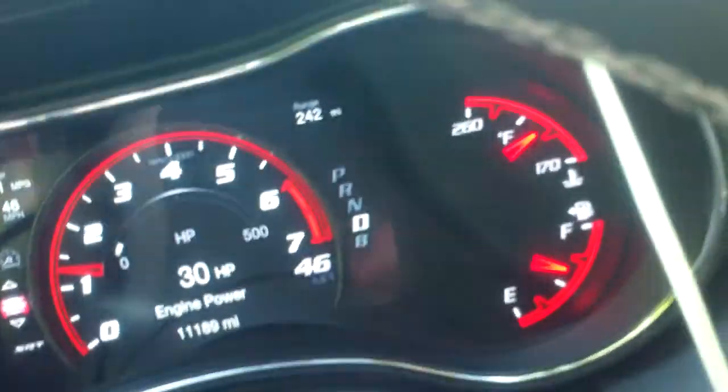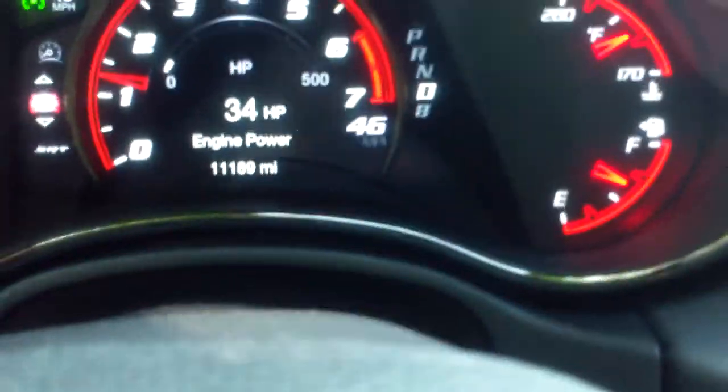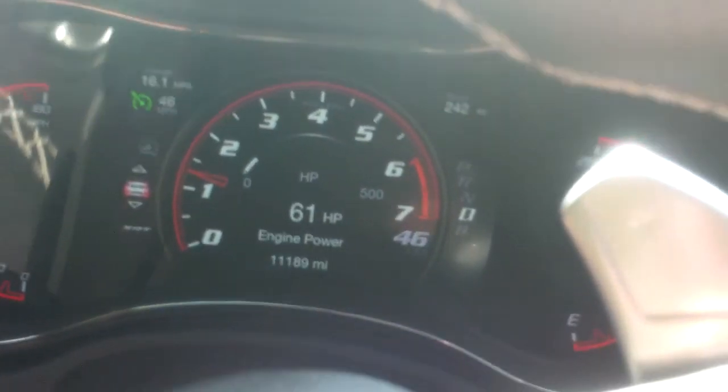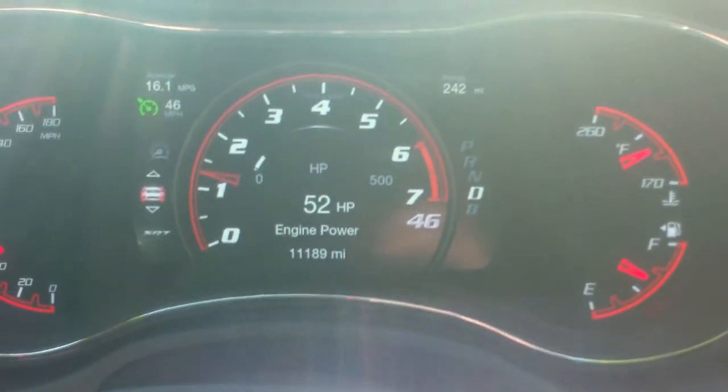Right now we're at about 40 to 42 horsepower. Now we're ascending a grade that's probably about 5%, and as you can see on the dial, we're only using about 50 to 60 horsepower. And the vehicle has no problems at all maintaining its speed.